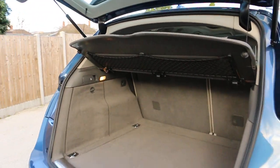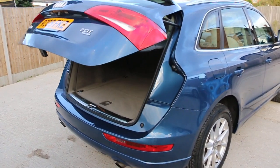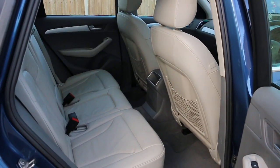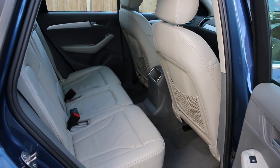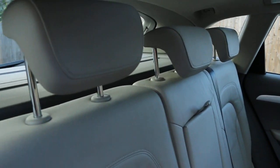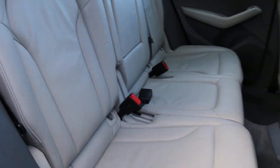The car has a full grey leather interior, side and front airbags, 5 headrests, ISOFIX, and chassis preparation.